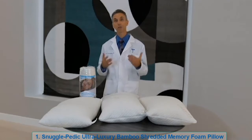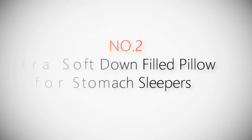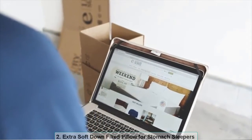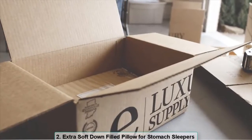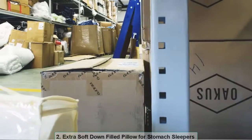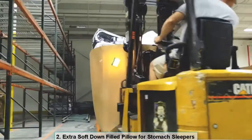Product number two: extra soft down filled pillow for stomach sleepers. eLuxurysupply.com was born in the corner of a garage from the marriage of a dream and one person's life savings. It was then fed with sweat equity and determination, sprinkled with a bit of luck, and steadily grew year by year into one of the internet's most trusted specialty linen providers.